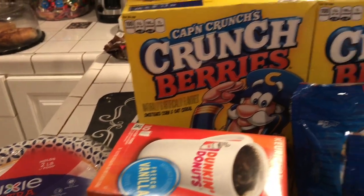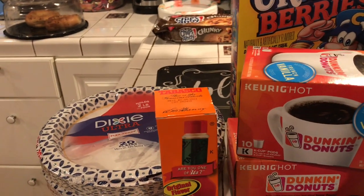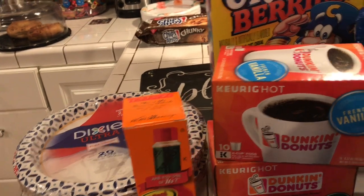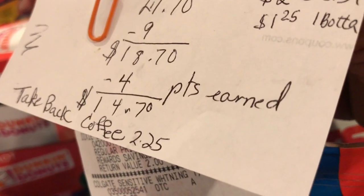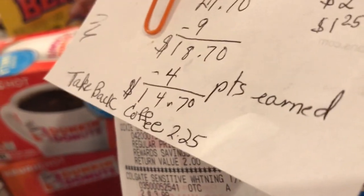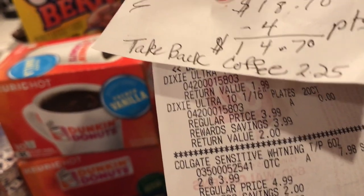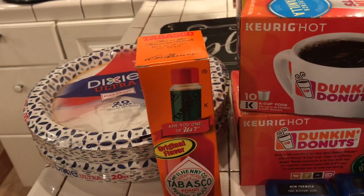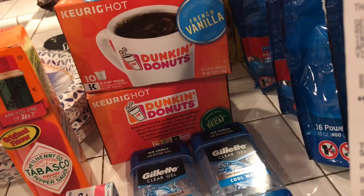I also bought the Cap'n Crunch Crunchberry cereal — that was really cheap at $1.88 per box. This haul came up to $27.70. I got back 9,000 points, which means I paid $18.70. I earned an additional 4,000 points because the extra care box didn't print out, so they had to make it up and give it to me.